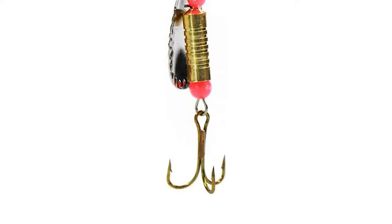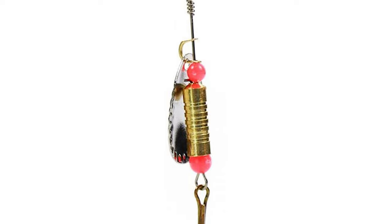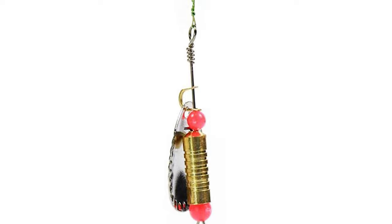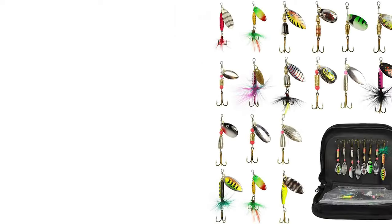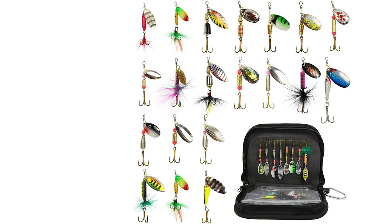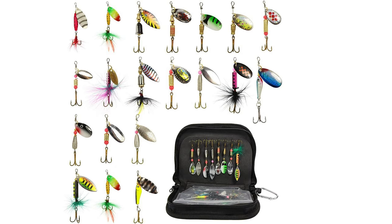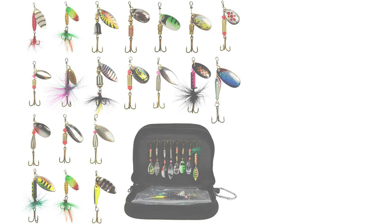The package includes 13 spinnerbaits and 7 rooster tail fishing lures. It has treble hooks made of high-carbon steel for high strength and corrosion resistance in both freshwater and saltwater. The premium-quality blade provides continuous flash and vibration. It also comes with a portable bag for convenience outdoors, and sends out sonic vibrations irresistible to fish — great for bass, trout, salmon, walleye, steelhead, and northern pike.